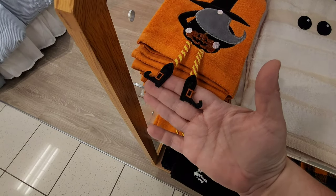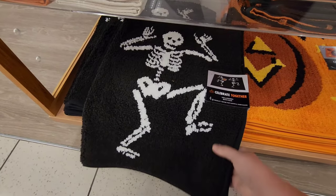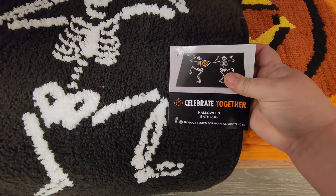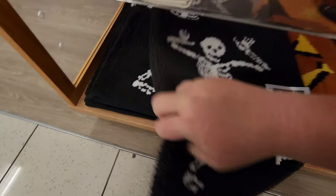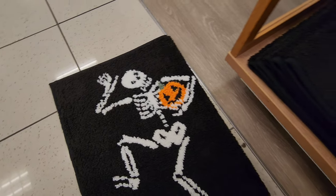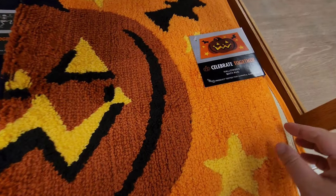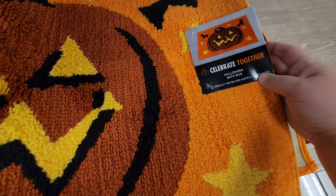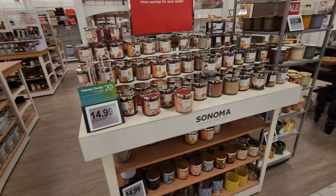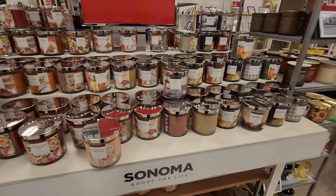There are bath mats down here — one's got skeletons with a pumpkin. If you want to do your bathroom up in Halloween, that's a good option. There's also a pumpkin bath mat. Those are going to be $34.99.